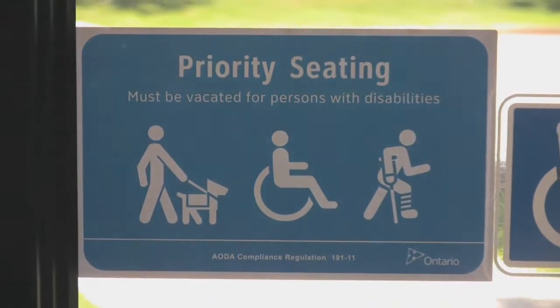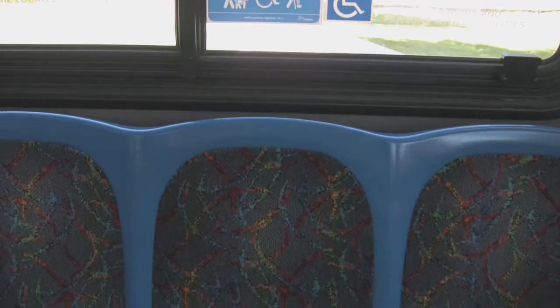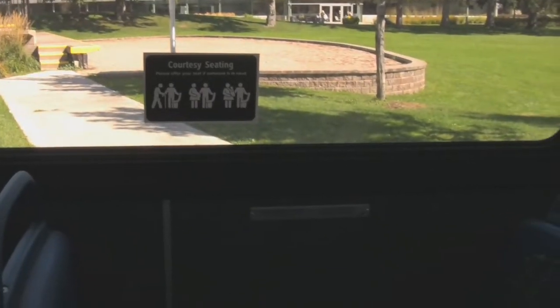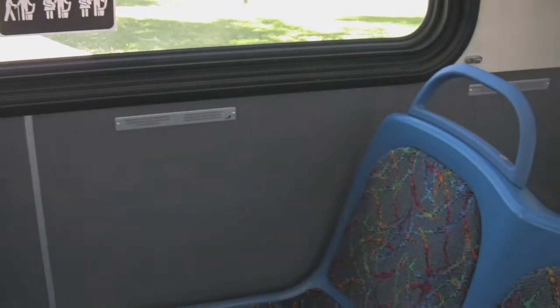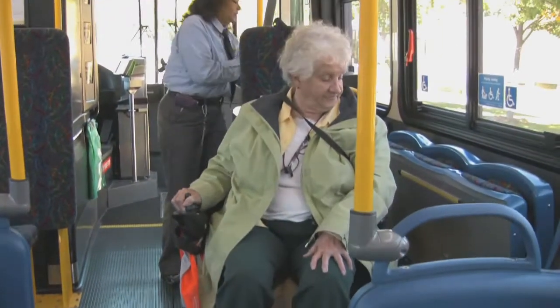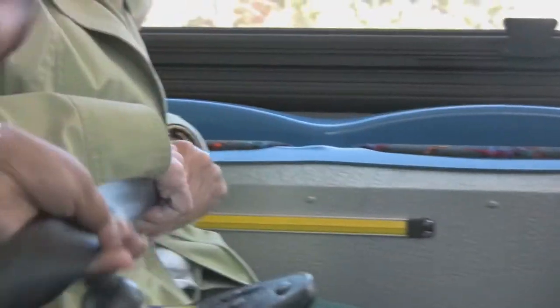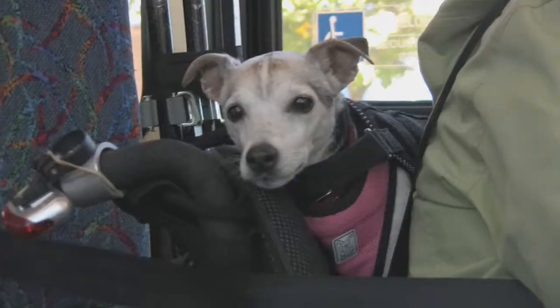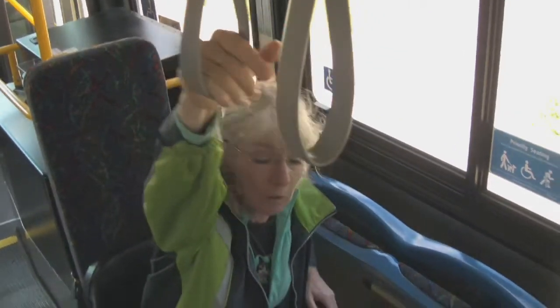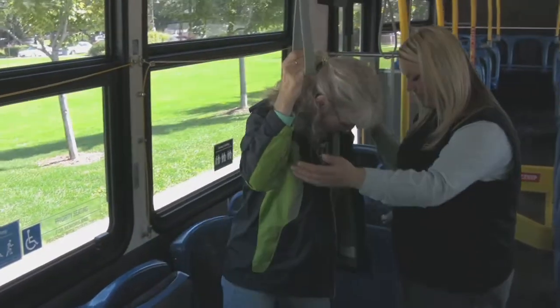Priority and courtesy seating is located at the front of the bus nearest the driver and front door. Older adults and persons with disabilities are encouraged to use these seats for their safety and convenience. If you require assistance, the driver can secure your wheelchair and provide seatbelt assistance, as preferred by the rider. If you use a scooter, you must transfer to your chosen seat — again, the driver can assist you.